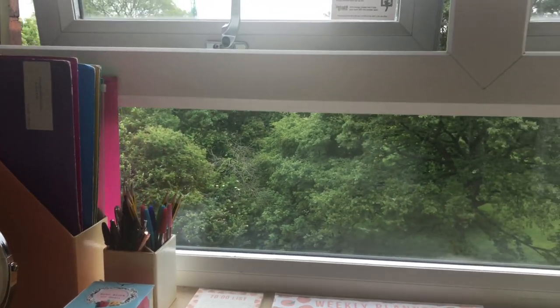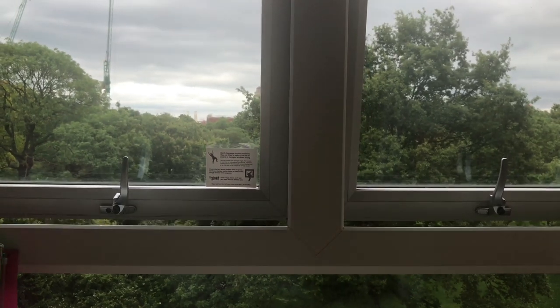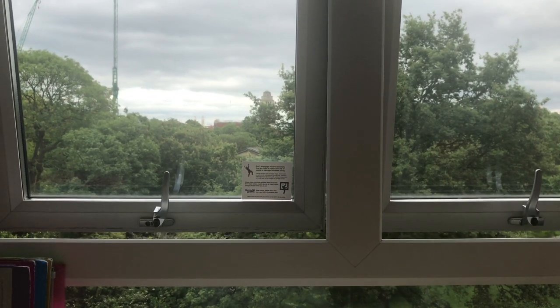As well as being on the fourth floor, I face St George's Field so I have a really nice view when I look out the window, and I can even see the Parkinson building.